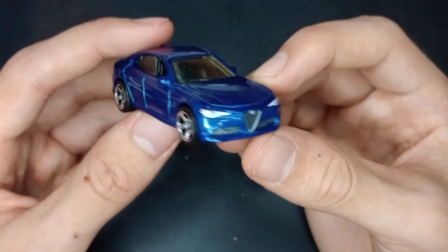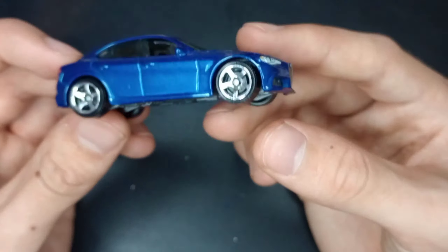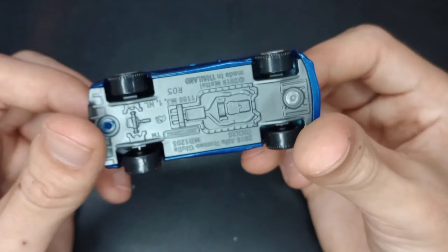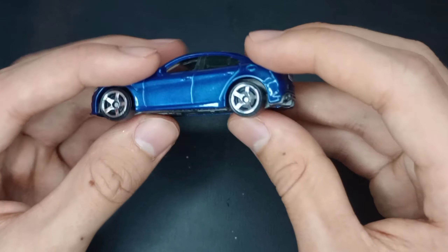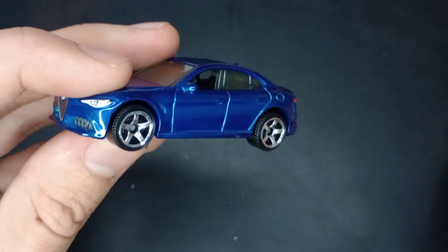Very cool blue color on this one, very nice looking car. I'm not too big a fan of the Alfa Romeo hood but it's unique. This is actually not a bad angle — I am loving this blue one, the metallic blue color really. Another gray plastic base — you can feel it by the temperature and texture. Very cool new Matchbox cars.